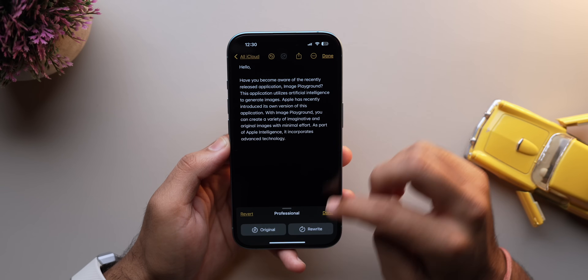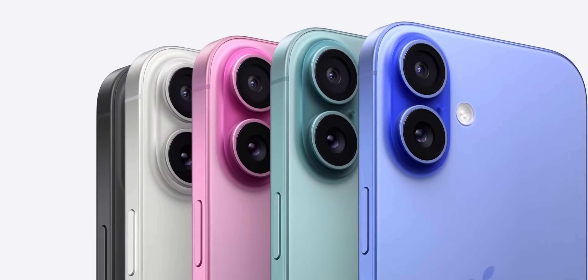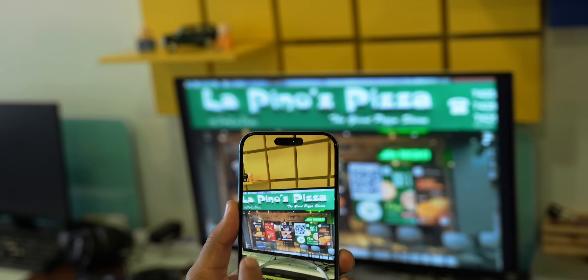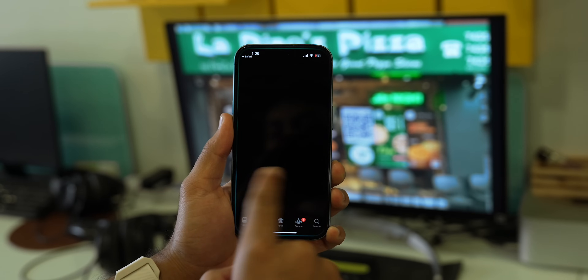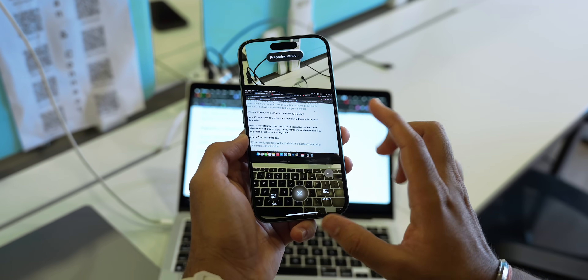If you have an iPhone from the 16 series, Visual Intelligence is here to make your life even easier. Just aim your camera at a restaurant and you will get details like reviews and working hours. It can also read text aloud and copy phone numbers.